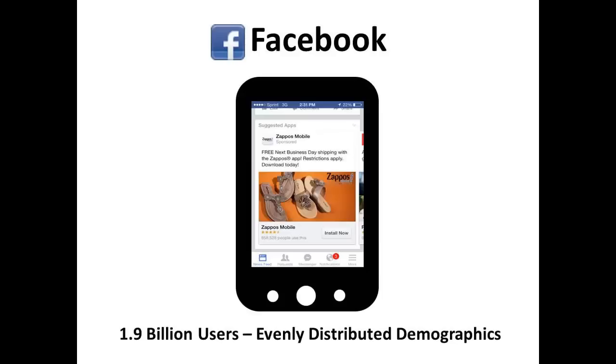Facebook is by far the most popular social media platform in the world with over 2 billion users. Unlike other social media platforms, Facebook users are evenly distributed across gender, age, and income levels. Facebook is a good platform to increase exposure and engage with your customers. Facebook also provides insights into when your followers are online, so post when your users are most active on their mobile devices to maximize your exposure.